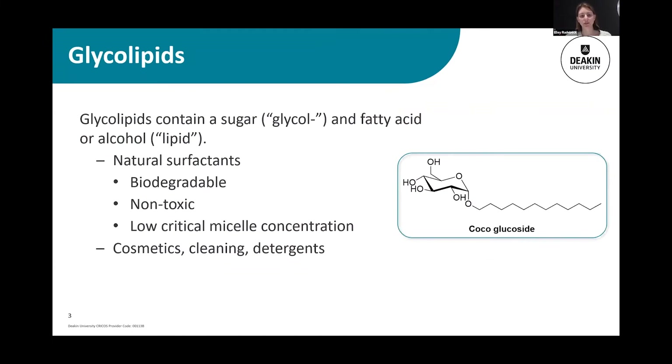We are interested in these glycolipids because they have a lot of useful properties. A simple example is cocoa glucoside — if you have an environmentally friendly or green shampoo and conditioner, you might see that listed as an ingredient. Glycolipids have a sugar, which is the glyco part, and a fatty acid or alcohol, which is the lipid.